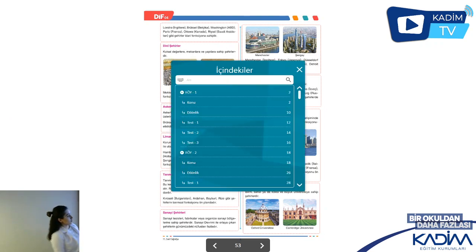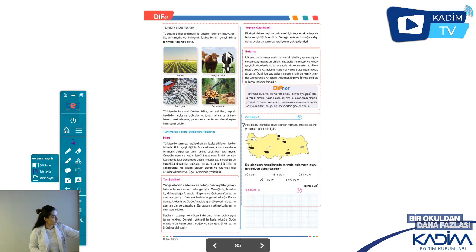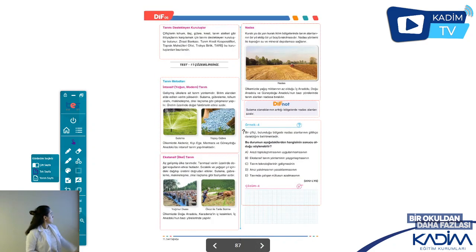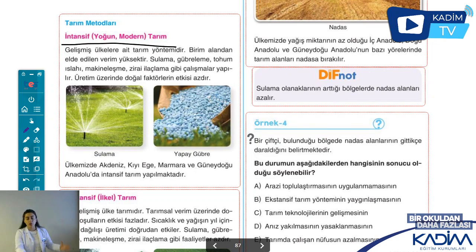Hadi başlayalım. Modern tarım yöntemleri demektir. Modern tarım deyince, gelişmiş ülkeler aklıma gelecek. Gelişmiş ülkelerde kullanılan tarım metodu intansif tarımdır.